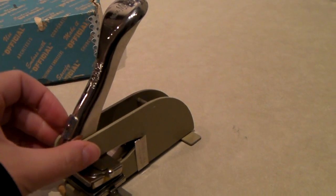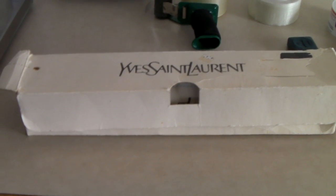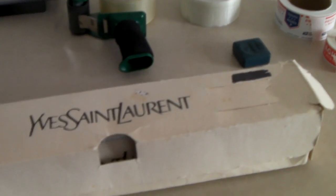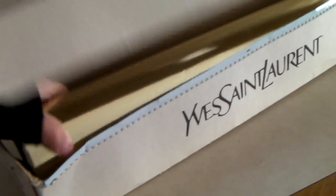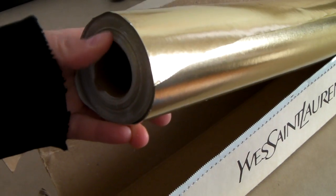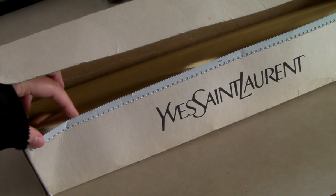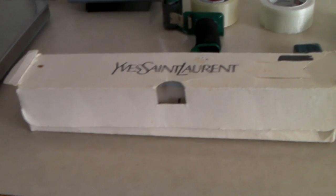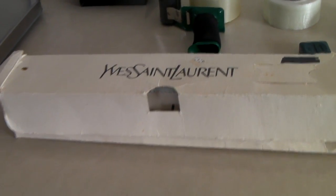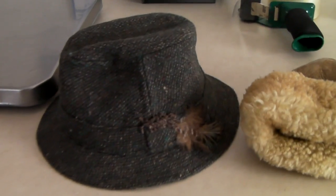This is an old box of Yves Saint Laurent wrapping paper — it's gold foil wrapping paper, probably used at a store to gift wrap things. There's quite a bit of it, and it has a serrated edge to tear the paper. This actually sold for $30, which was a cool sale — we probably got it for 50 cents.